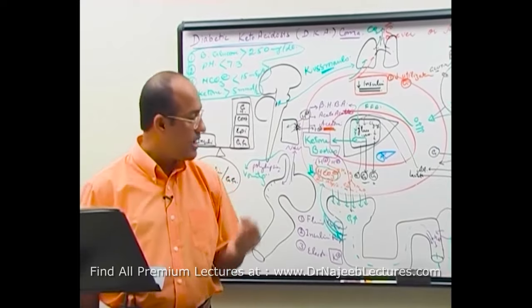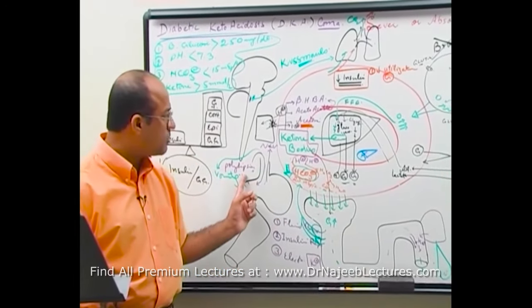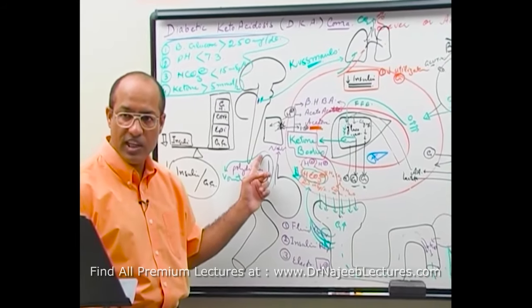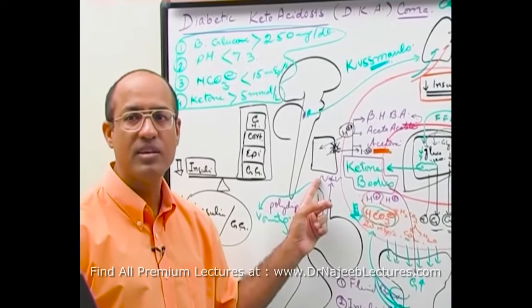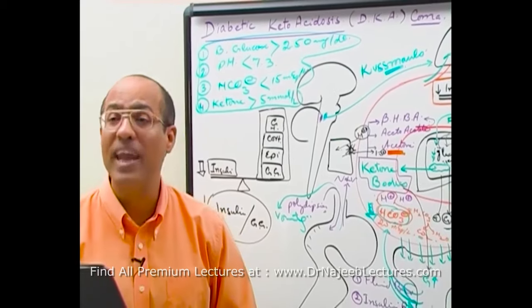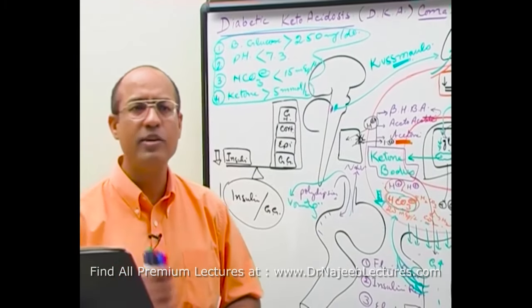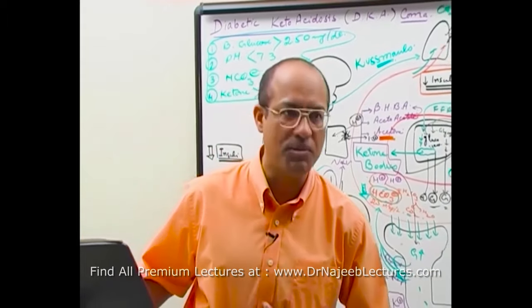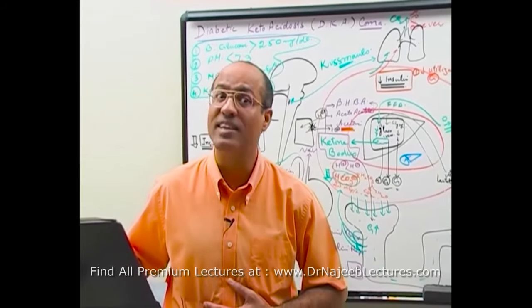The initial features include polyuria, polydipsia, polyphagia, nausea, and vomiting. The GIT can be so irritated that patients develop abdominal pain — sometimes so severe it resembles acute surgical abdomen or acute pancreatitis.